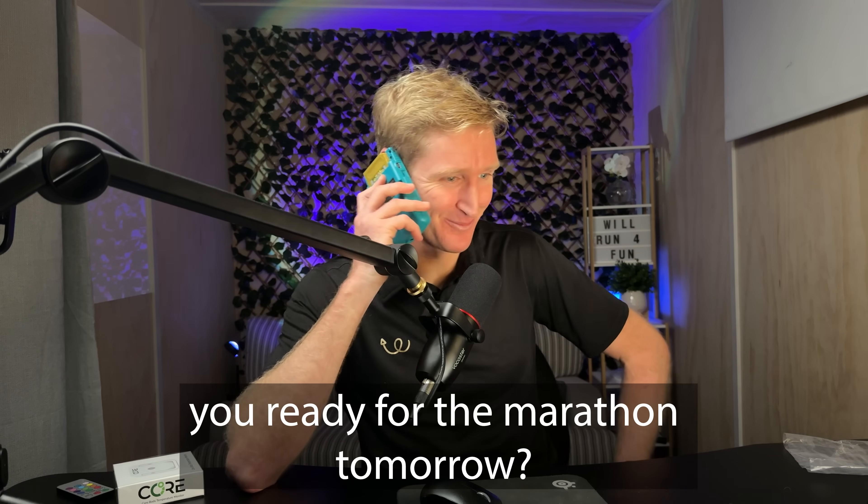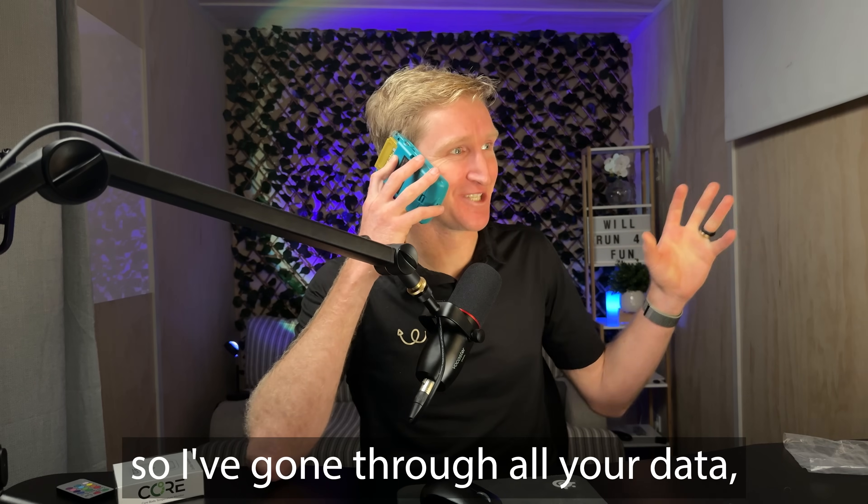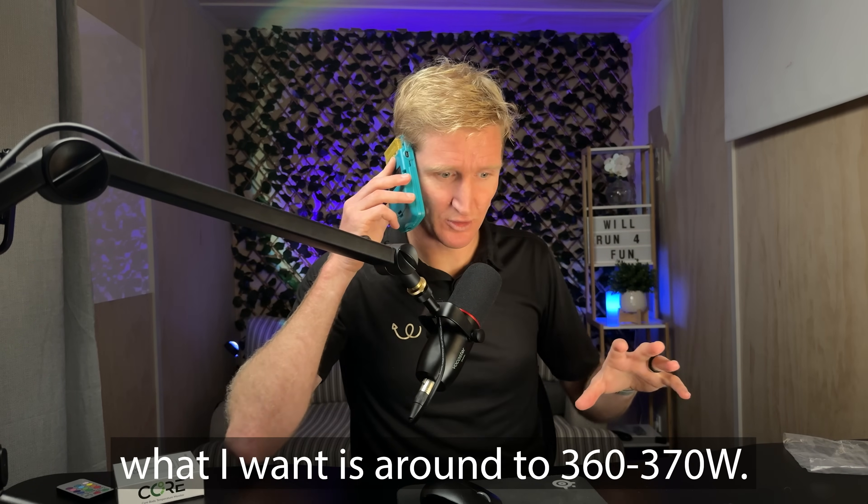Hey Steve, how are you getting on mate? You ready for the marathon tomorrow? Yeah, I bet. Alright, so I've gone through all your data — what I want is around 360 to 370 watts.